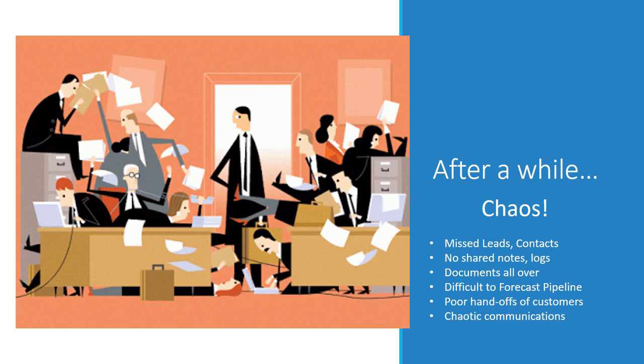There's really no shared notes or logs with Excel or manual record keeping of different sales processes. A lot of times you find that documents are all over the place on salesman's hard drives or maybe the server hard drive, but may not be connected with the account or the opportunity. It becomes difficult after a while to do forecasts from your pipeline of sales opportunities. Often there are poor handoffs to services or account management for customers, and communications gets chaotic, especially if you have a field sales force.